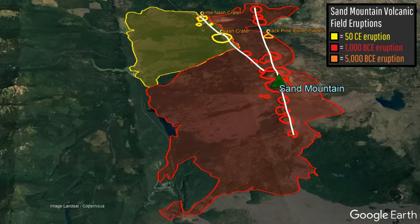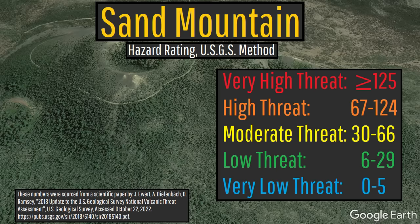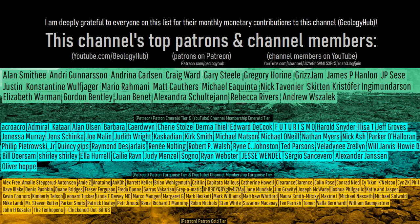Due in part to how sparsely populated the immediate surrounding area is, the US Geological Survey designated the Sand Mountain Volcanic Field as a very low threat volcano. As a final note, I would like to thank this channel's patrons on Patreon and channel members on YouTube.